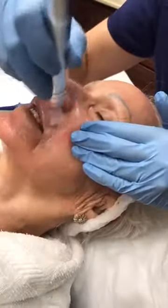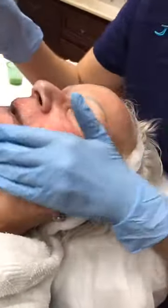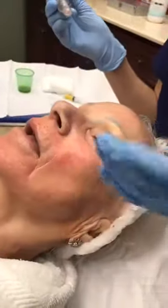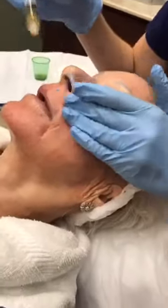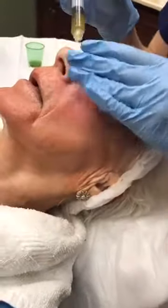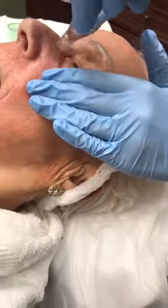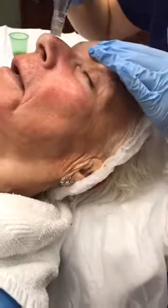How deep are the needles? They're two millimeters. I can set the dial to varying depths, but for most people I use two millimeters. It's superficial but deep enough to get the body to produce collagen and elastin, and to allow the serum to penetrate the skin. You wouldn't want to go deeper because active bleeding could cause scabbing or scarring.